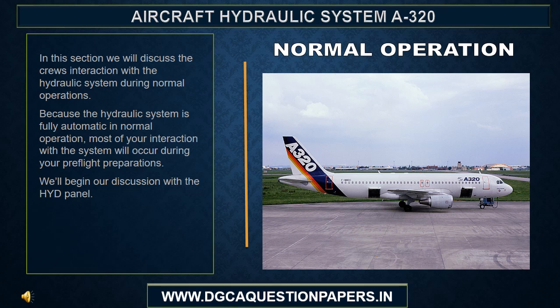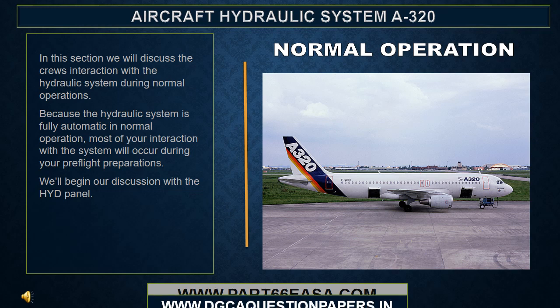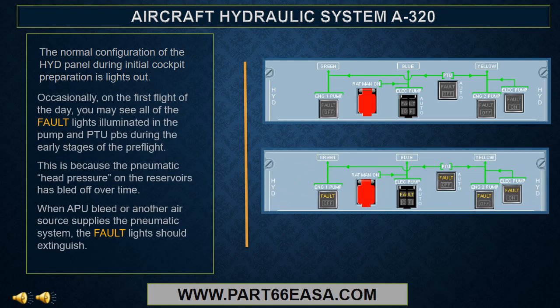In this section, we'll discuss the crew's interaction with the hydraulic system during normal operations. Because the hydraulic system is fully automatic in normal operation, most of your interaction with the system will occur during your preflight preparations. The normal configuration of the hydraulic panel during initial cockpit preparation is lights out. On the first flight of the day, you may see all of the fault lights illuminated in the pump and PTU push buttons during the early stages of the preflight, because the pneumatic head pressure on the reservoirs has bled off over time.